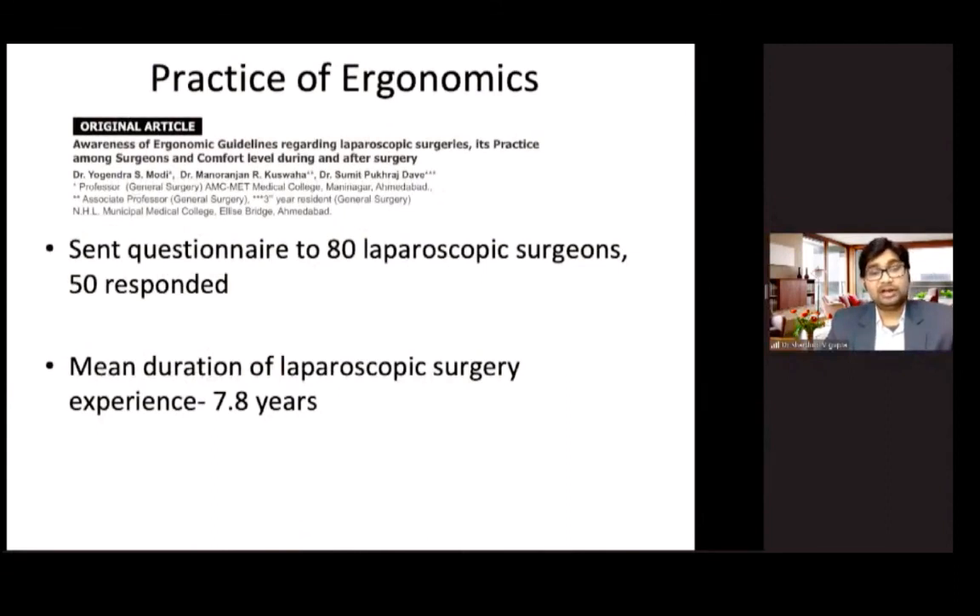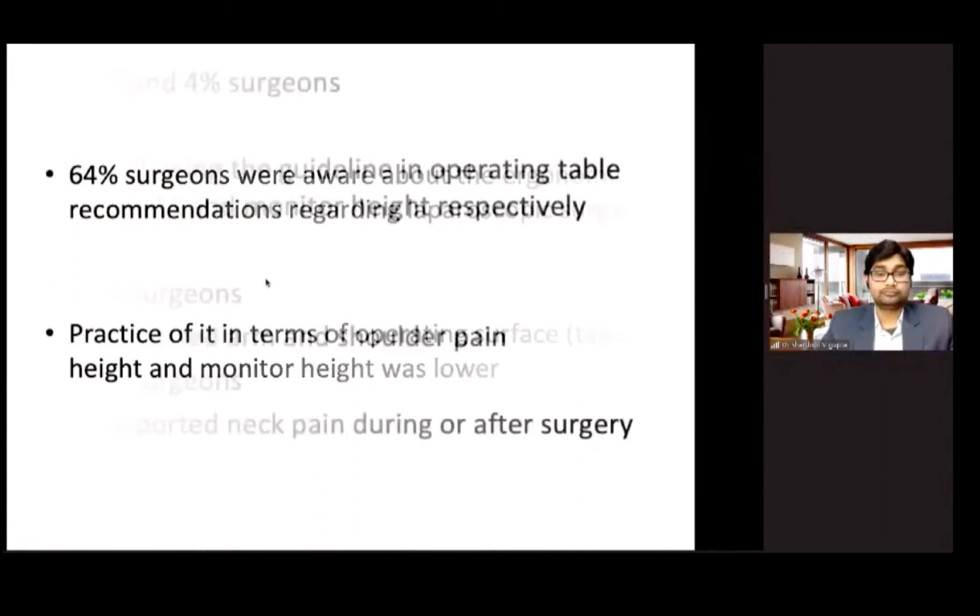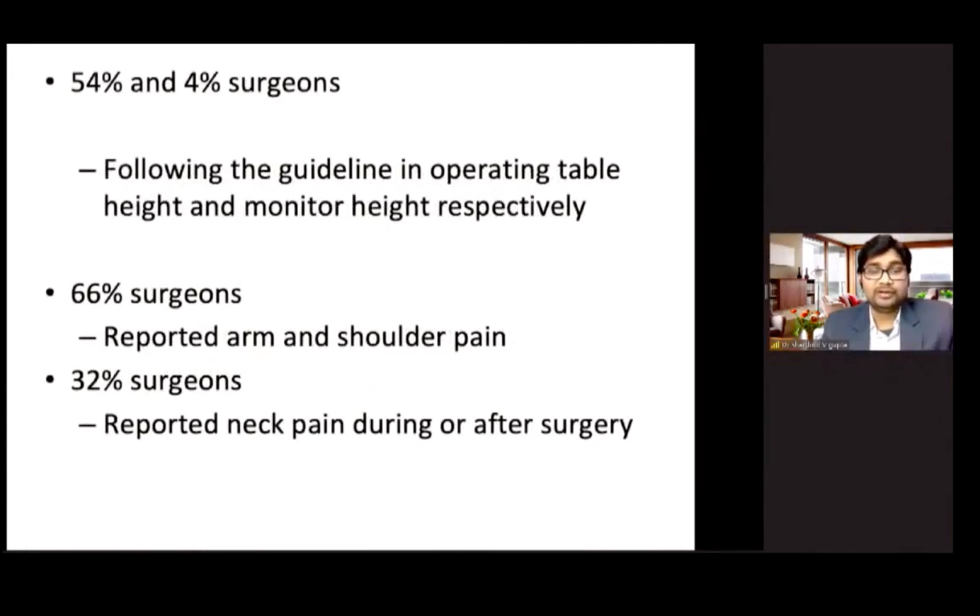An article by Dr. Yogendra Modi et al. assessed actual practice in a real-world scenario. They sent a questionnaire to 80 laparoscopic surgeons, of whom 50 responded; the mean duration of laparoscopic surgery experience was around 7.8 years. It showed that 64% of surgeons were aware of ergonomic recommendations for laparoscopic surgery, but practice was even lower — only 54% and 4% were following guidelines for operating table height and monitor height respectively. Furthermore, 66% of surgeons reported arm and shoulder pain, while 32% reported neck pain during and after surgery.